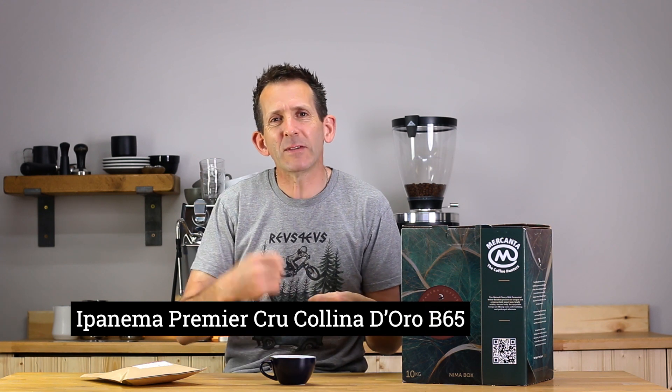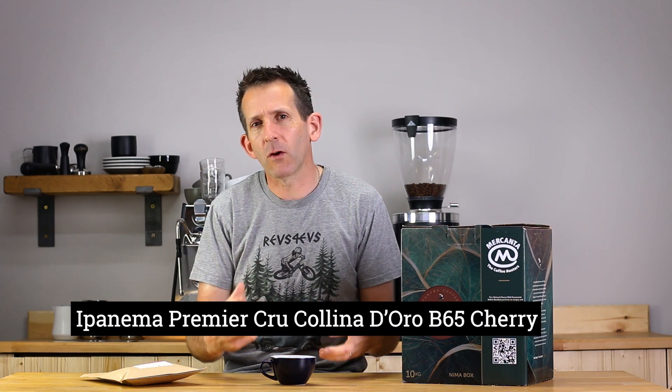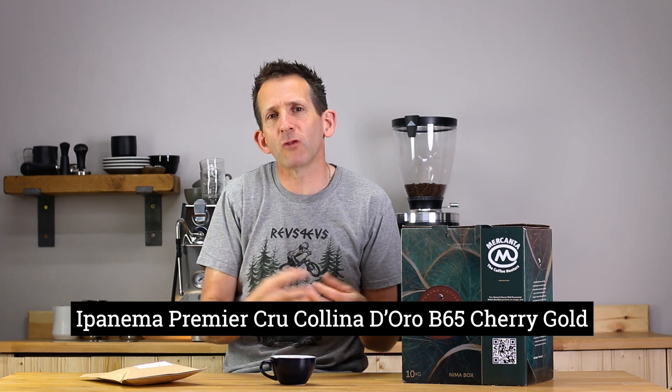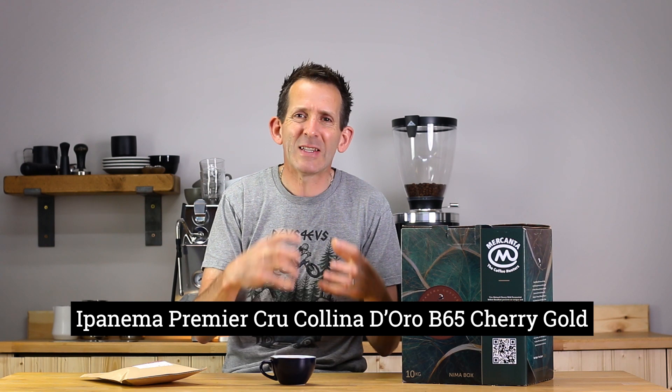It's got a long name: it's called Ipanema Premier Cru Colina d'Oro B65 Cherry Gold. Quite a mouthful, but each part of that name references something about the origins of this coffee. In this video I'm going to tell you a little bit about that — the easiest way to do this is to take each part of the name in turn and explain what we're talking about.